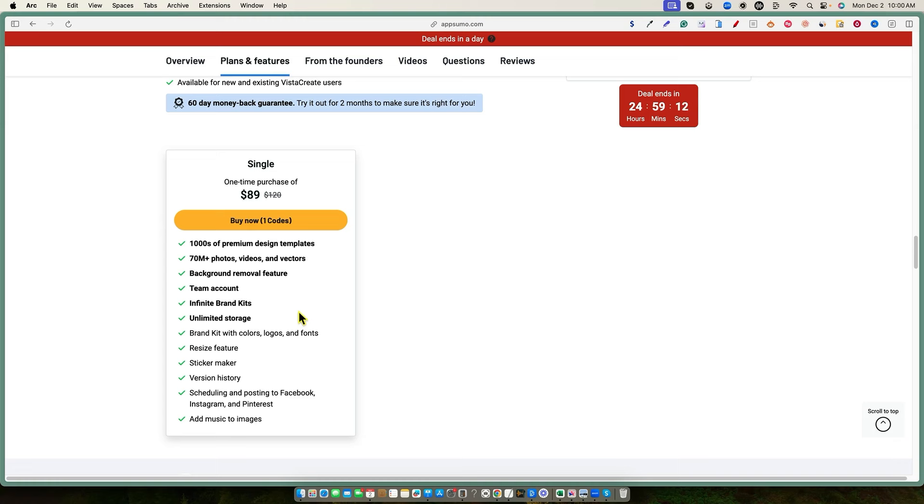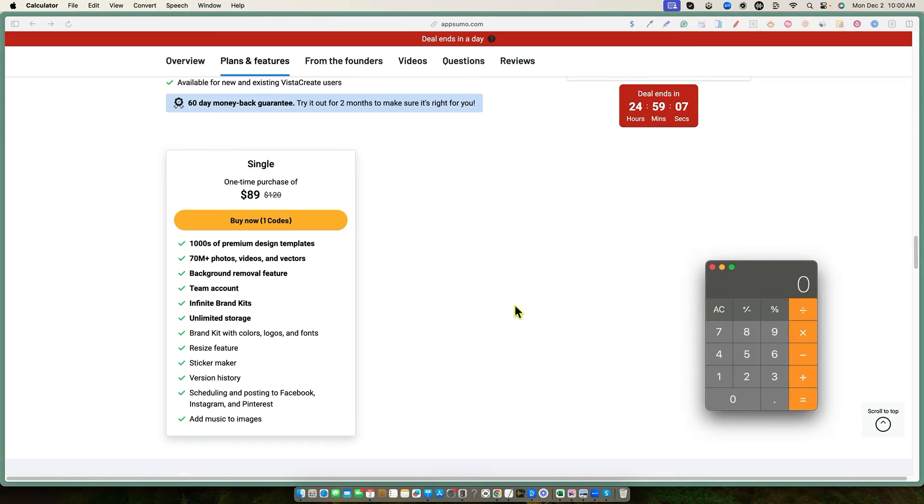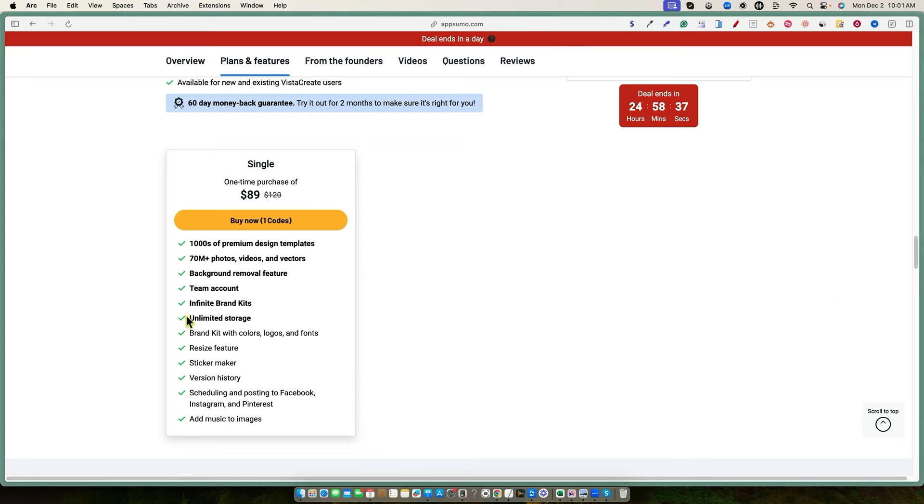I am a Canva Pro user and I've been using that for years. I pay about $13 a month, so that's about $156 per year for Canva. Over at least five years, I've spent about $780 on Canva Pro. You're really paying for premium features like background removal and pro assets that you can only use with the pro account — those are the big reasons.